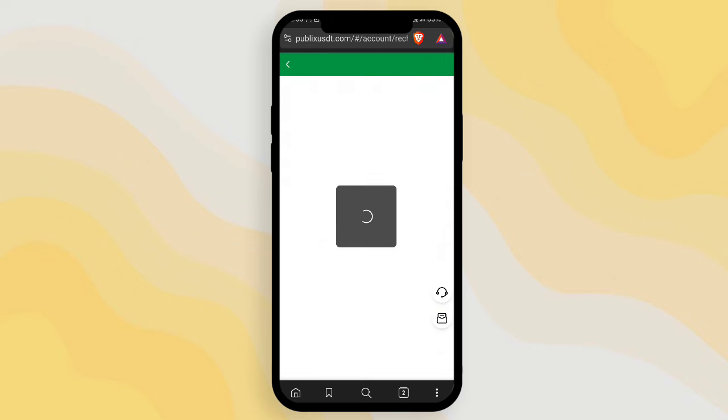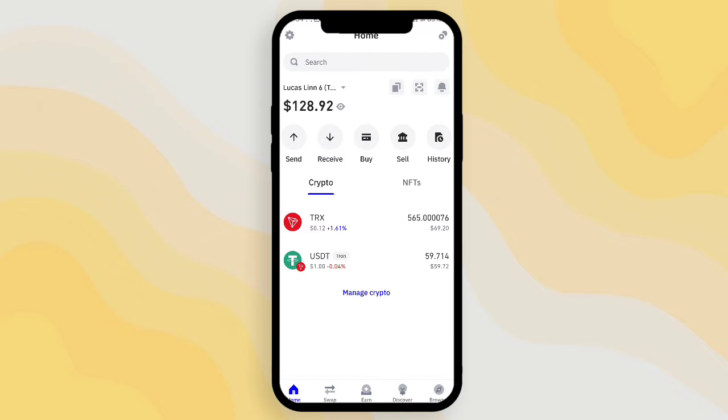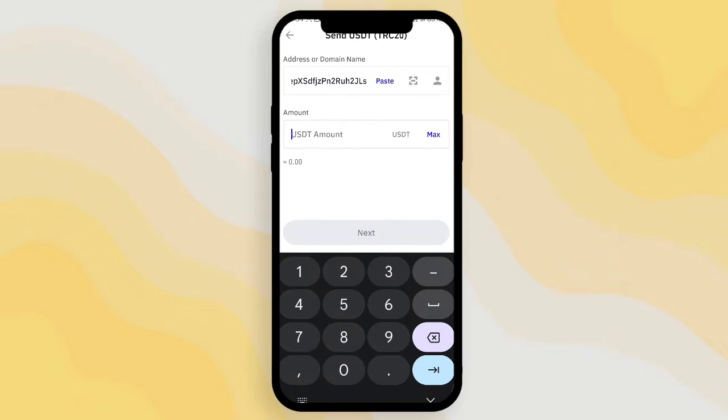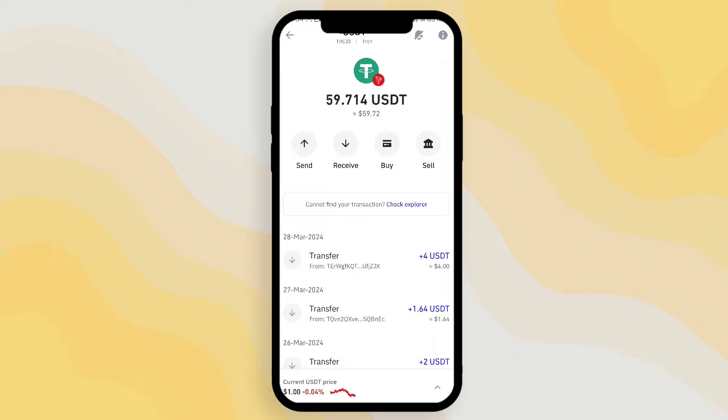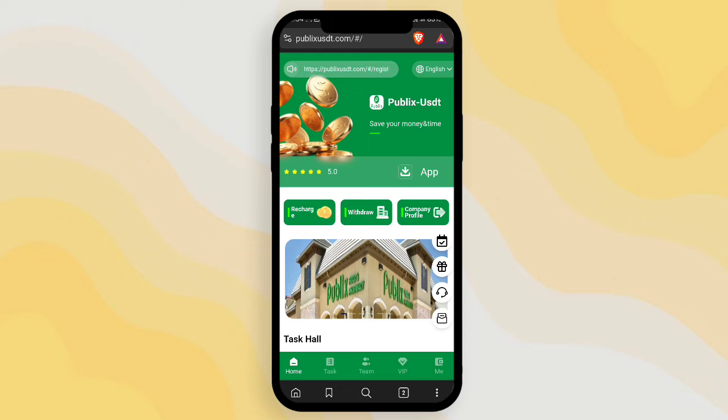Now I'll show you how to complete the recharge and get the profit. Click the recharge option — there is a wallet address. Copy the address, then open the wallet application, select USDT, click the send option, paste your address, enter your deposit amount for VIP 1, click next, and confirm the deposit. This is how you can easily complete the USDT deposit.